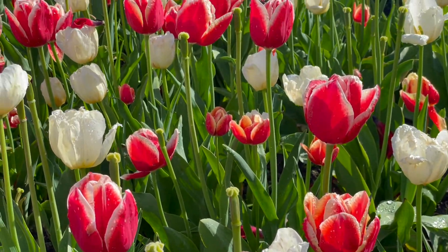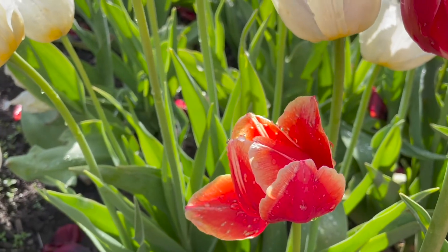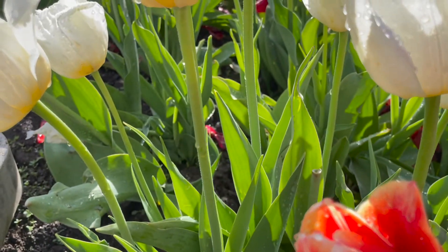After lunch, the rain stops and the sun comes out. The raindrops on tulips shimmer in the sun.